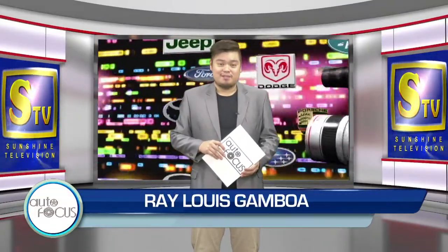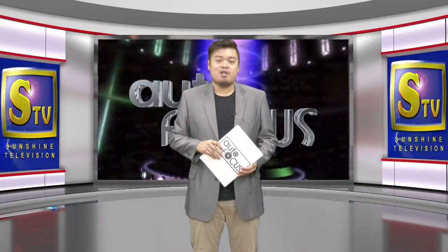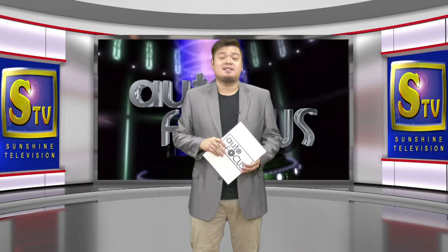Welcome to the Philippine Motor Show. This is Autofocus. I'm Ray-Louis Gamboa. Here's a menu of some of our features on this edition of your Electronic Magazine, exclusive to the automobile and its industry.